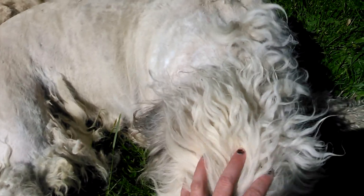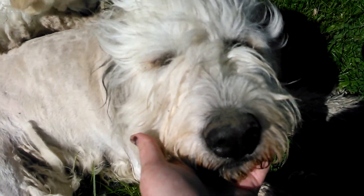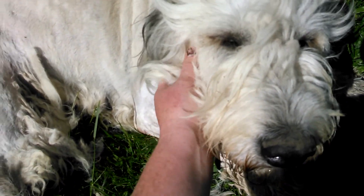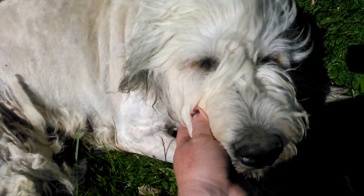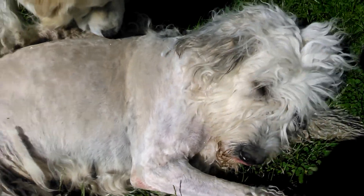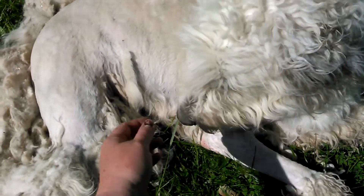She usually just lays here and really enjoys having it done. She's been getting pretty hot here lately, so I am giving her her yearly haircut. She usually will just lay here for me and get it done. She's about halfway done now, so I'll show you what she looks like when we're all finished.